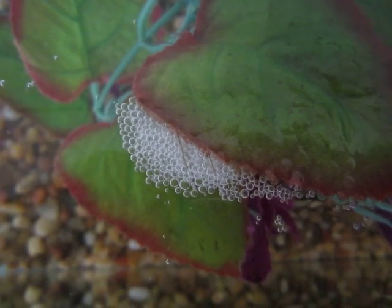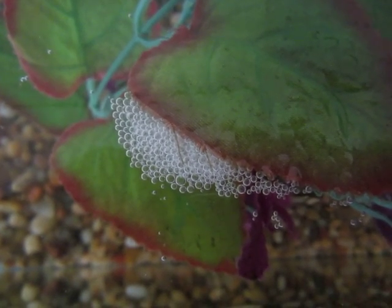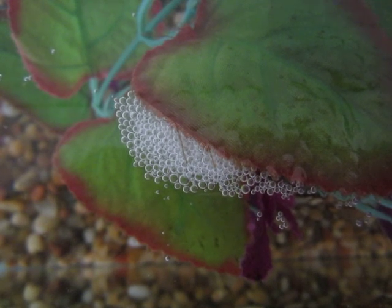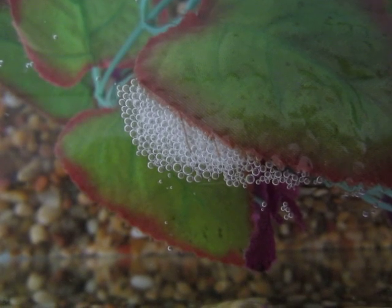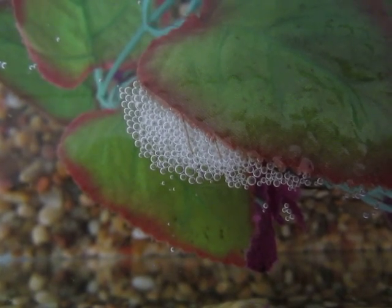Hello, this is Got2LoveFish, and this video is going to be about information on betta fish bubble nests. Most of the information that beginners get is wrong, so I'll be telling you the right information about betta fish bubble nests.